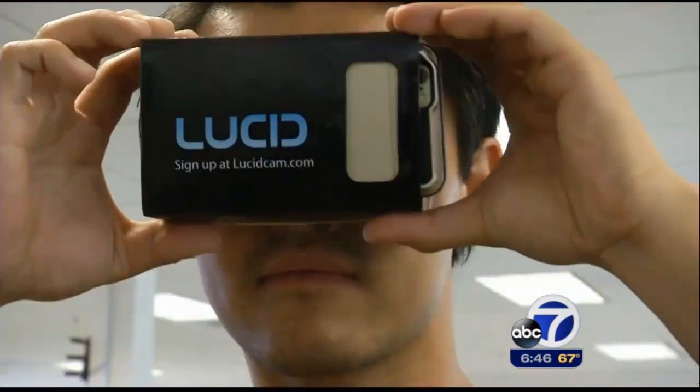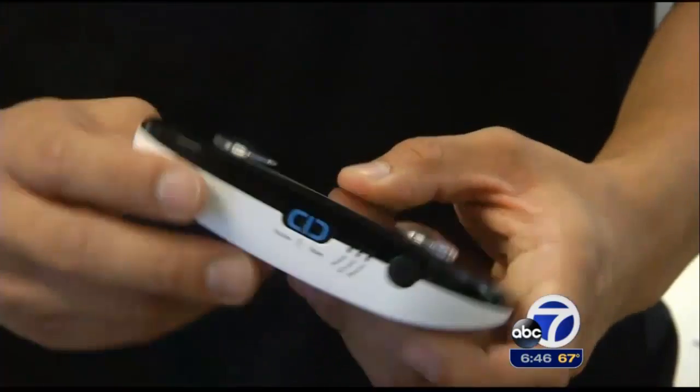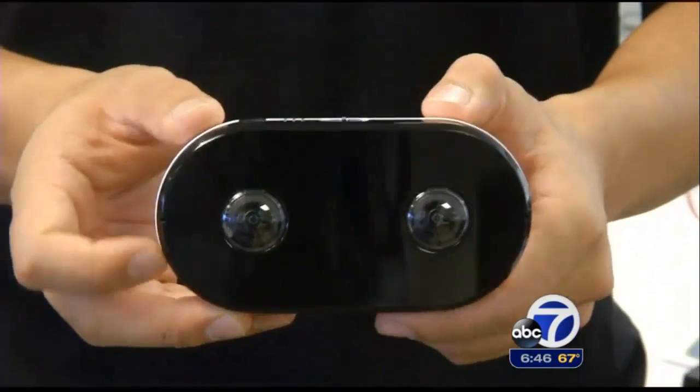Of course, you can get a whole stack of these if you pre-order the $300 camera on Indiegogo. 'Oh wow, we've crossed $10,000!' They say the fundraising is going well and they plan to ship early next year. In Sunnyvale, Jonathan Bloom, ABC 7 News.